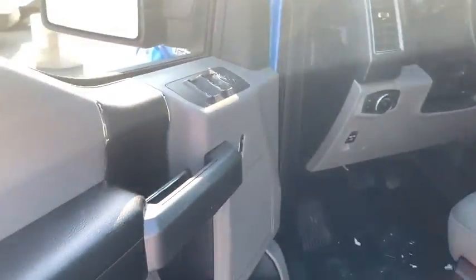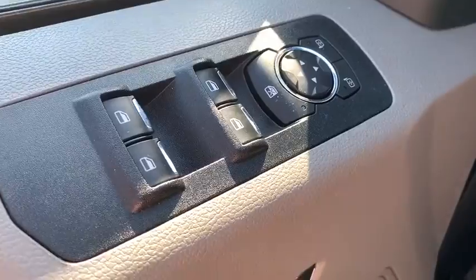Tilt steering wheel, passenger vanity mirror, front wheel independent suspension, four-piece floor mat set, low tire pressure warning.